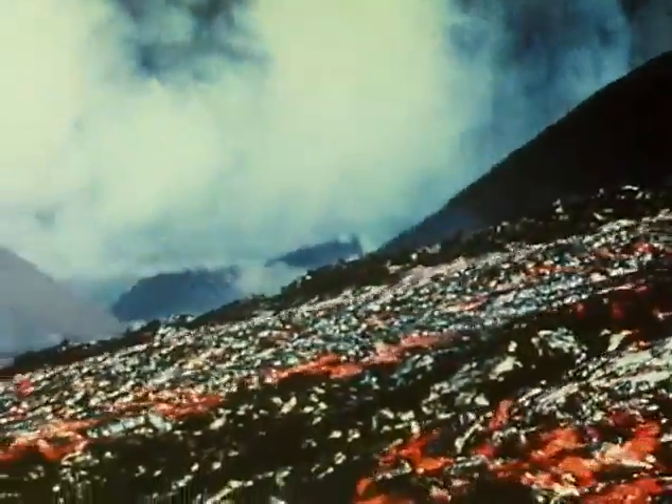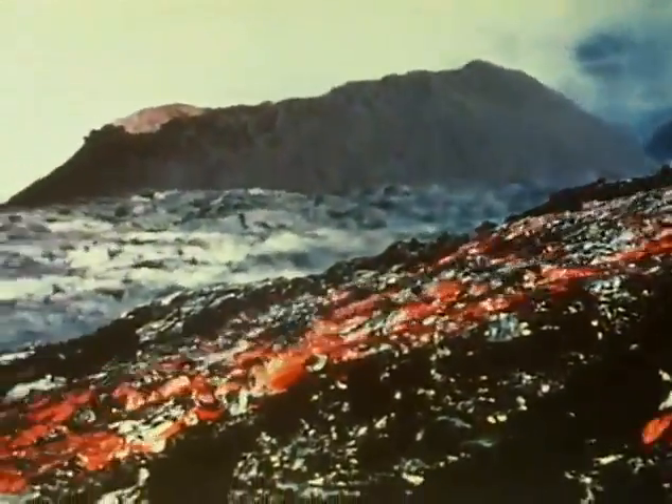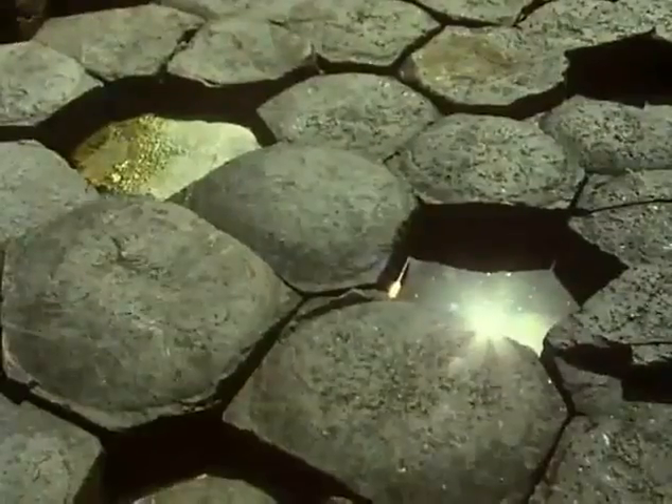Sometimes so much lava is produced that it accumulates in flows 100 feet or so thick. Then the centre layers of it cool exceptionally slowly and very evenly. And this is the result.